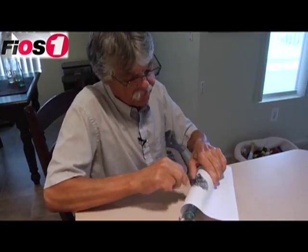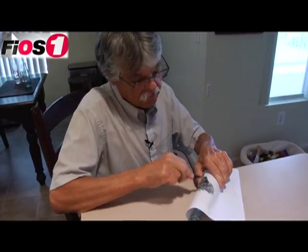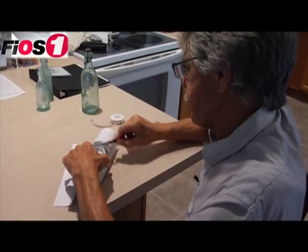At his home in East Moriches, local historian, author, and bottle collector George Fisher is creating a rubbing of a bottle from Brooklyn that dates back to the 1860s.